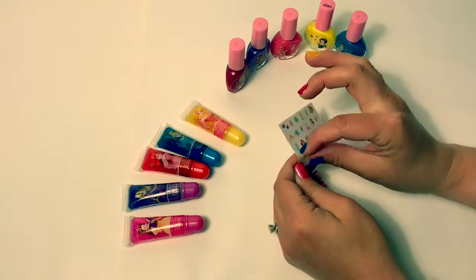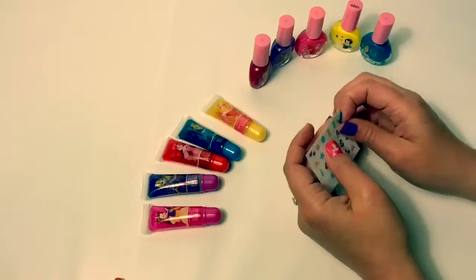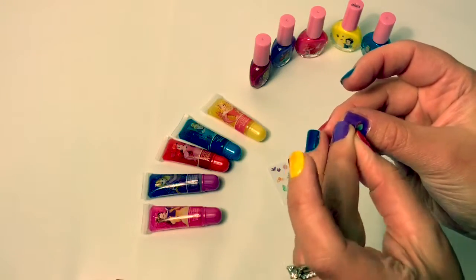Now let's put on some nail stickers. Oh wow! These are so cool!